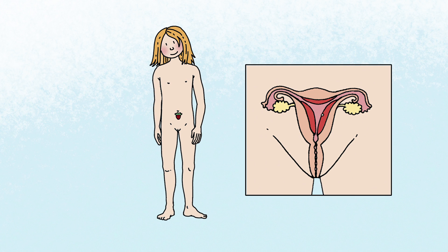If the egg cell does not encounter a sperm cell, it dies. The softened inner tissue of the womb is then no longer needed and leaves the body together with mucus, blood, and the egg cell through the vagina. This is when a girl is having her period.